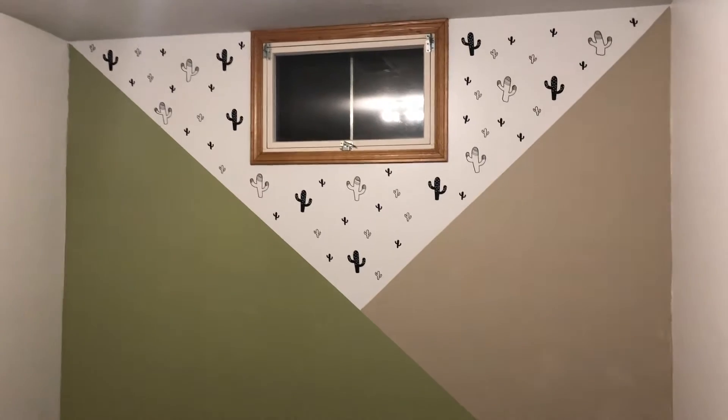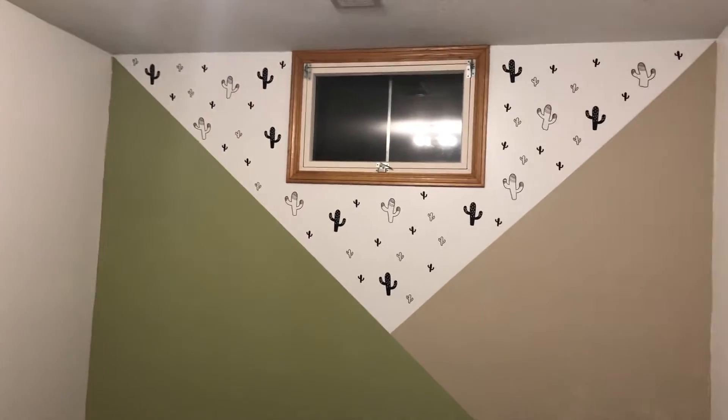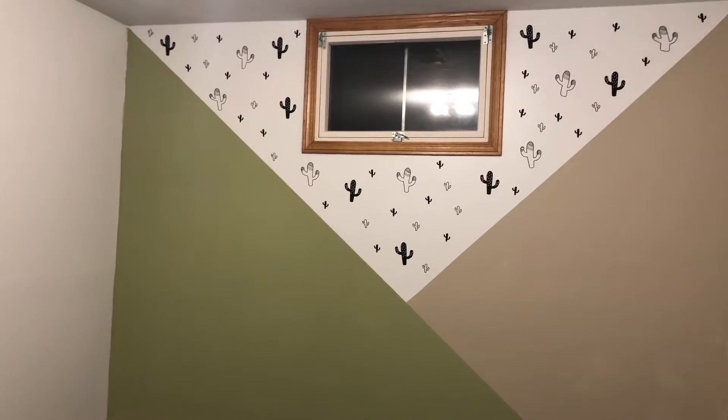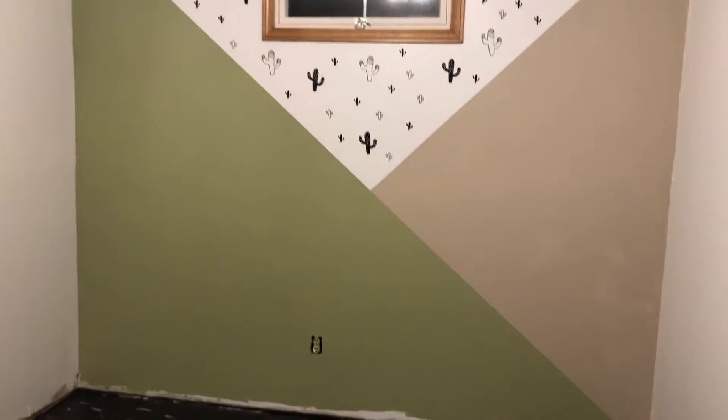This wall is done! I love it. We were gonna do spaced out evenly, but this turned out way better. Look at that!